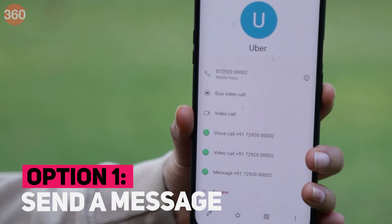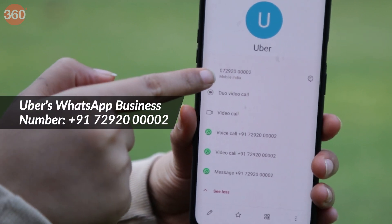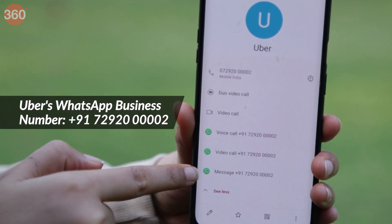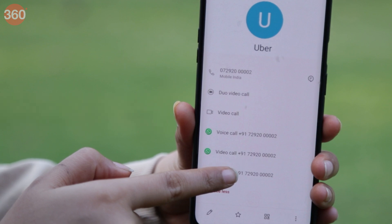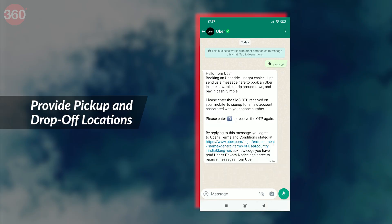Start by sending a 'Hi' or 'Book My Ride' text to Uber's official WhatsApp for Business number, which is +91 7292000002. Once you have sent this text, you will be asked to provide your pickup and drop-off locations.